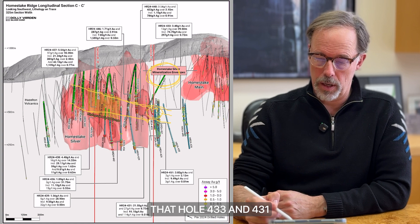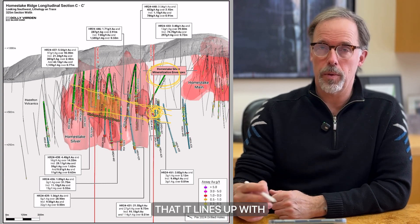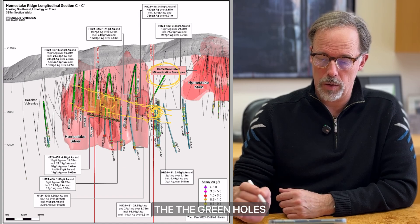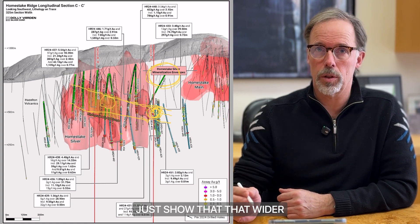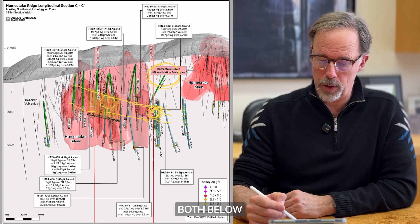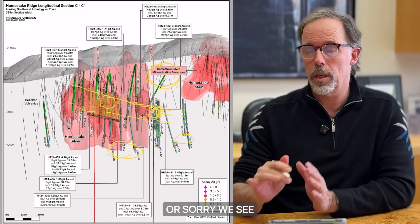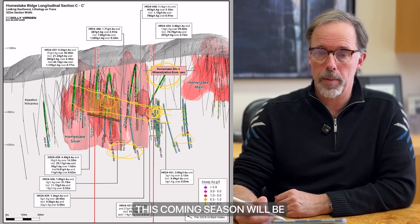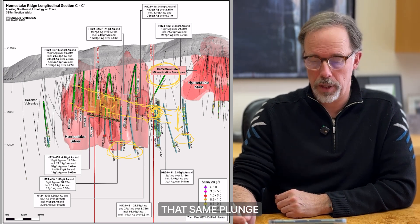Holes 433 and 431 — the headline holes in our news release — are down in this area, and they line up with that plunge, expanding it to the north. The infill was in the central zone. The green holes are the ones drilled in 2024. Results from that central zone show that the wider plunge exists all the way through. We also did some deeper step-outs below the deposit and below the projection. We see the alteration zone within the structure there, confirming the structure continues. On the follow-up this coming season, we'll be moving along this projection to find that same plunge continuing to depth.